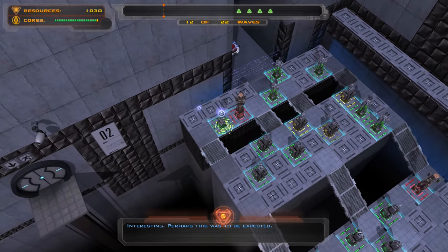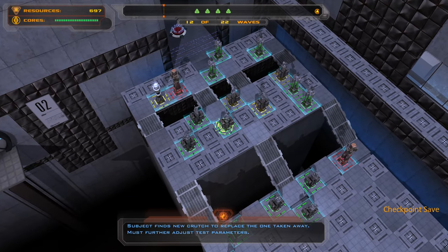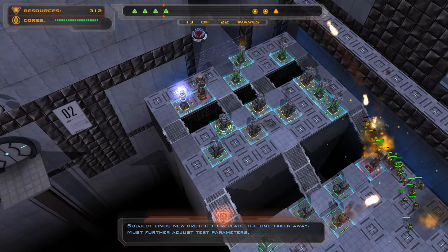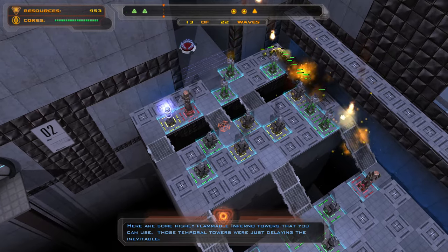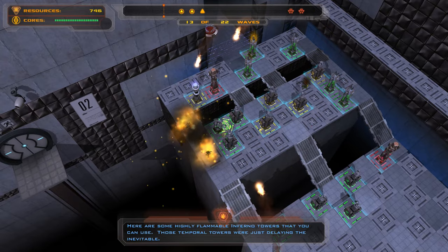Interesting. Perhaps this was to be expected — subject finds new crutch to replace the one taken away. Must further adjust test branches. Here are some tiny flammable infernal towers that you can use. Those temporal towers were just — they were inevitable.